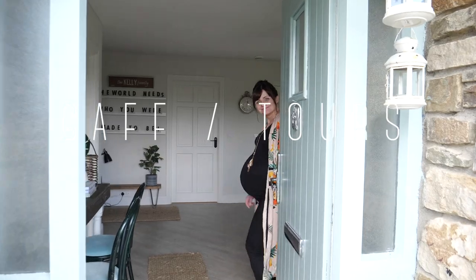Hi, my name is Violeta Kali. I'm an interior designer. I live in County Limerick in Tornafula and welcome to my gaff.